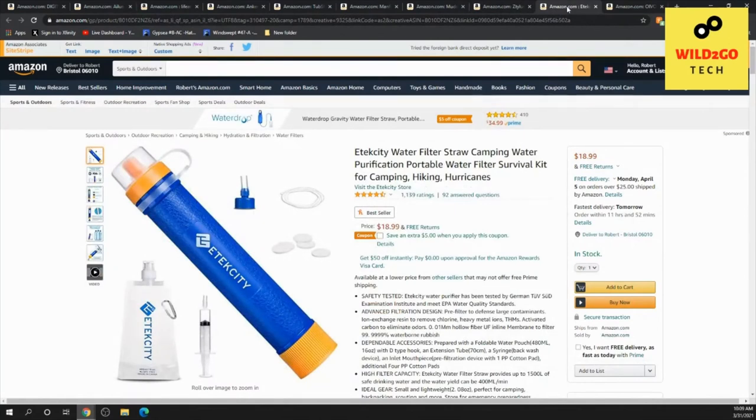This is a water filter purification survival kit — a small thing you can bring when you go camping or hiking, or in emergencies like a hurricane. It's a kit to purify water in emergencies. It has over 1,100 ratings and four and a half stars out of five. Interesting idea!